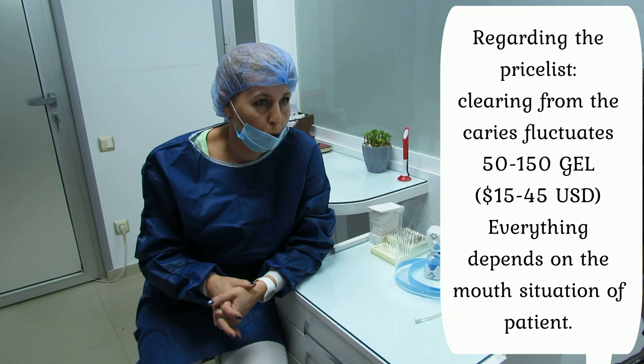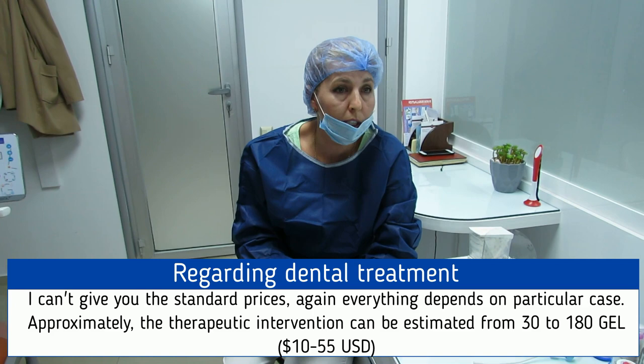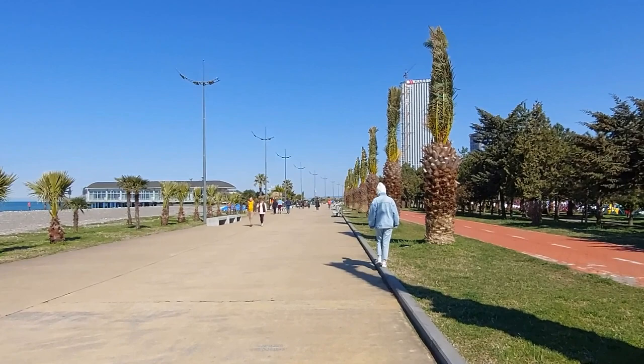A very well-known medical service is dentistry. Dental prices differ according to procedures — for example, cleaning teeth from cavities ranges from 50 to 150 lari. Therapeutic intervention such as removing a nerve and tooth filling may cost up to 180 lari, and dental implantation varies from $100 to $250.